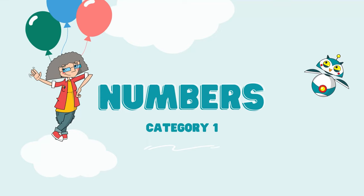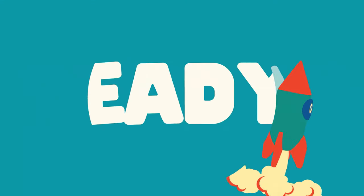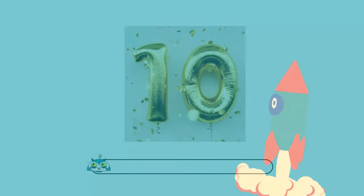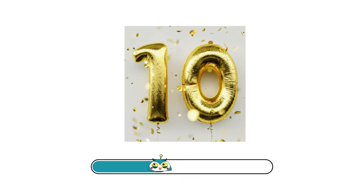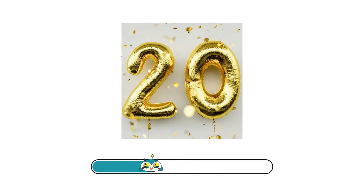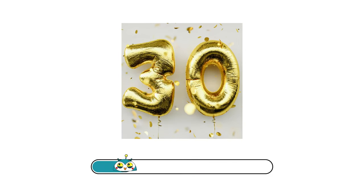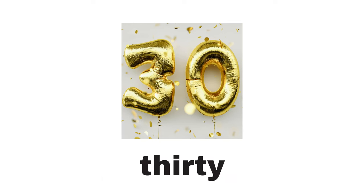Category number one: Numbers. Ready? Go! 10. 20. 30.